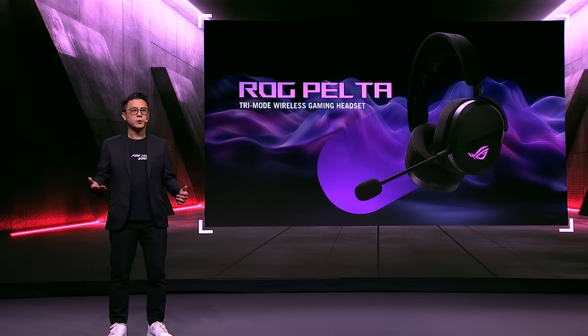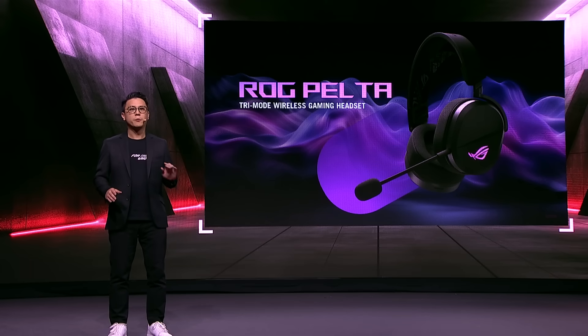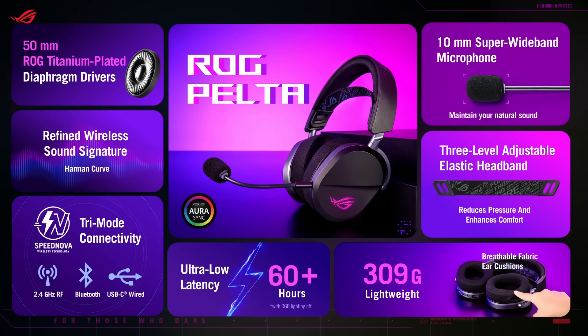The ROG Pelta is designed for those who identify as gamers to the very core — people who game both indoors and on the go. So naturally, the ROG Pelta is lightweight, offers great wireless connectivity, and has an impressive battery life. And of course, for gamers to wear it all day it has to be comfortable, so we added a detachable elastic band to a ROG headset for the very first time, with three levels of adjustability to help every gamer find their right fit.